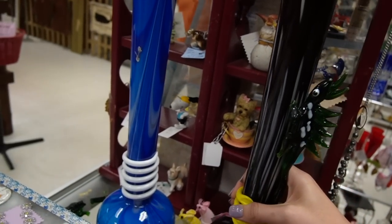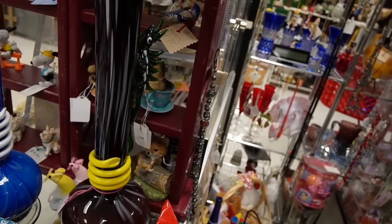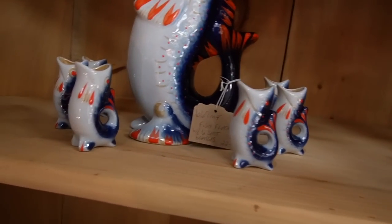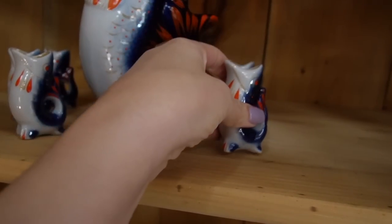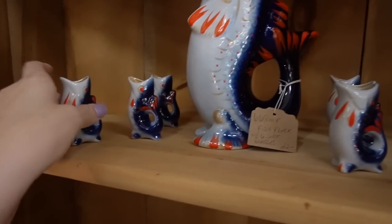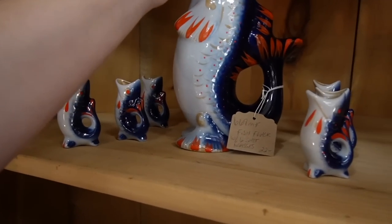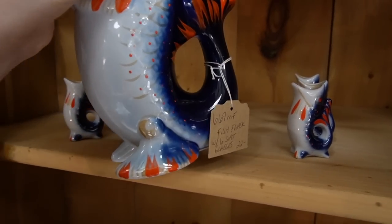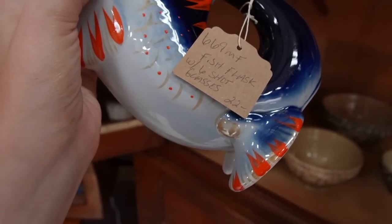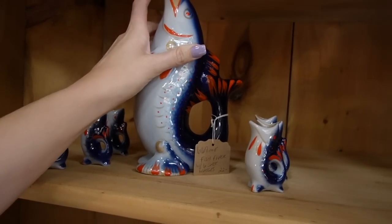Looks like the lizard fell off the other one - it's broken, that's a shame. Here's a decanter set - I believe this is USSR. The last time I bought one that's what I found. It's $22. A lot of the times the stopper is missing on this set. Somebody was trying to sell the shot glasses individually for $6 a piece, but this entire set is $22.